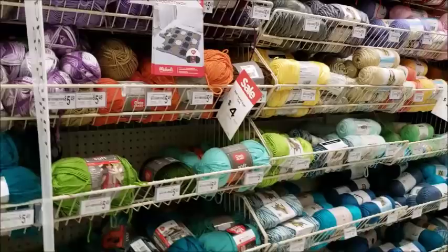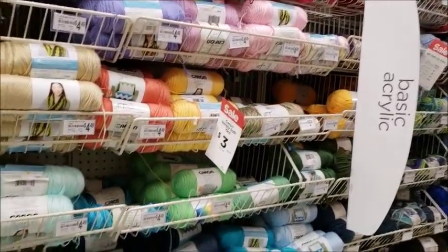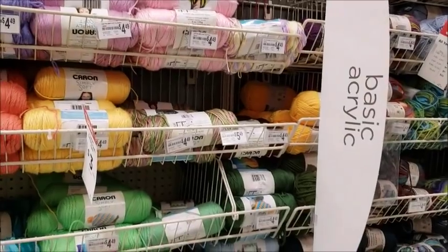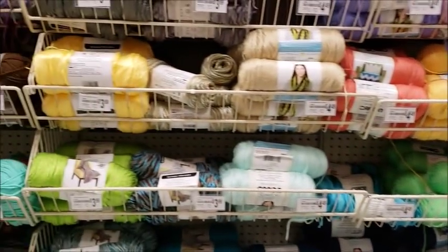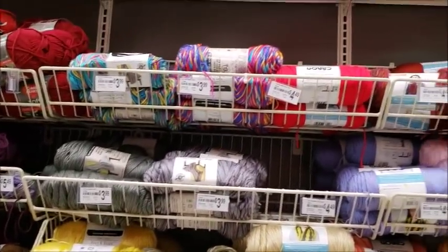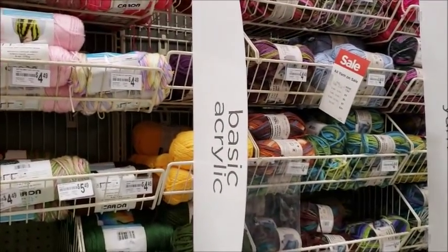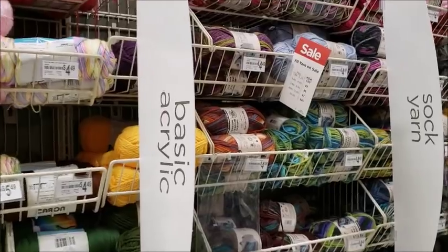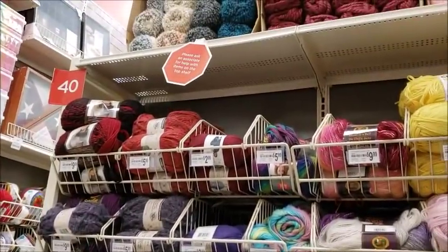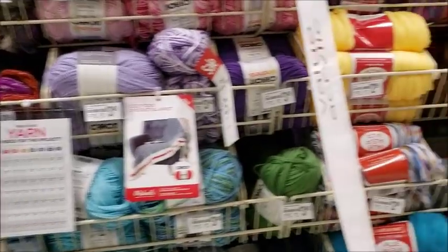Red Heart Soft is four dollars, Caron Simply Soft is three dollars. I might pick out a pretty color for a baby dress. I was kind of hoping they'd have a Christmas color in the Caron — a variegated one — but it's not looking like it. Well, they just don't have much on sale today. Maybe I came on a bad day.